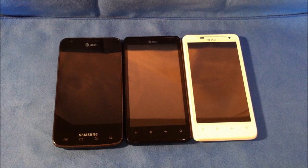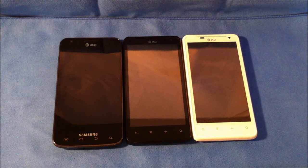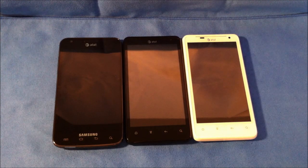This is Roger with iGadgetGeek and I'm going to do a video comparison between the two LTE phones on AT&T: the HTC Vivid 4G LTE and the Samsung Galaxy S2 Skyrocket 4G LTE.